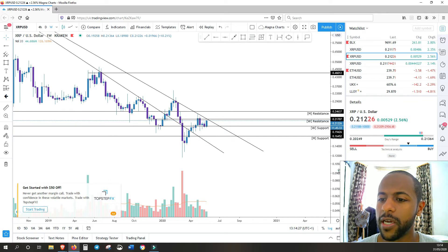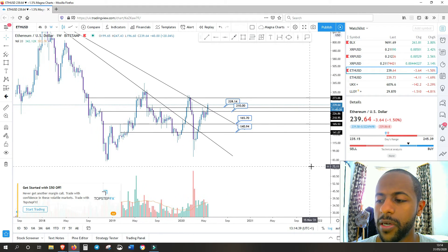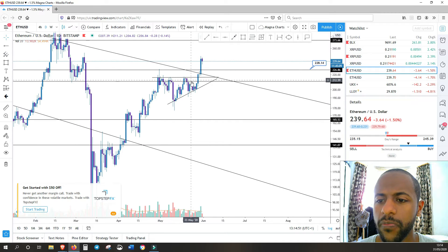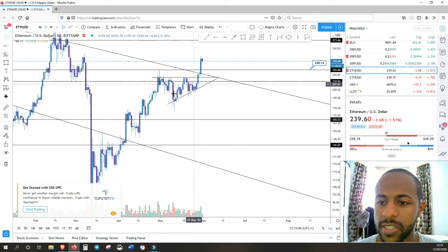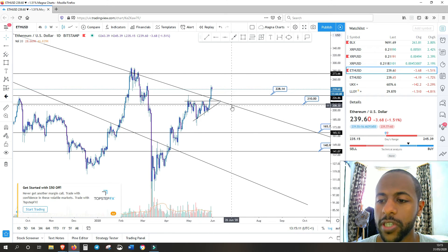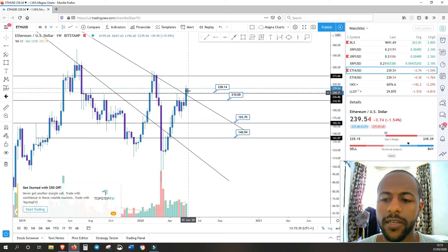Moving on to Ethereum — I made a couple of videos about Ethereum in the last few days. We spotted Ethereum in an ascending triangle and it broke out of that absolutely perfectly. Look at this perfect formation — the resistance level, the ascending trend line — and now it broke past that very strongly. We also had enough juice to break past the long-term counter trend line, which was fantastic.